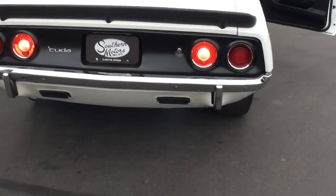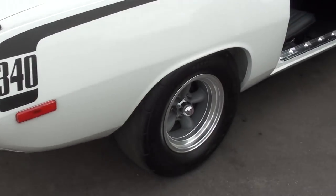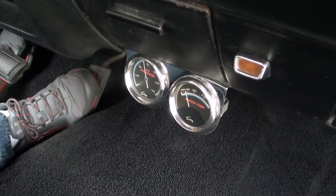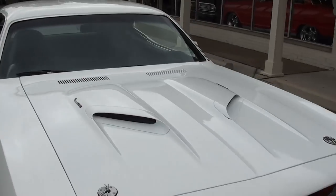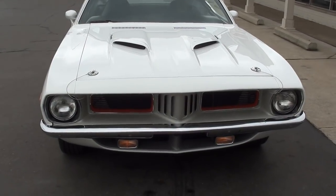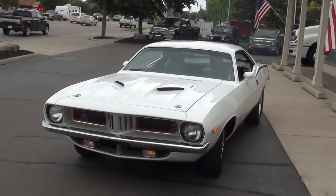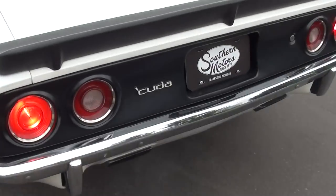Even the backup lights work. This car's fun to drive, guys — there's no radio in it and he doesn't even have the heat hooked up. Wipers we'll check — it's so new, 247 miles on it. Make sure you keep track of our inventory at southernmotors.com, or pick up the phone and give us a call at 248-620-3355.